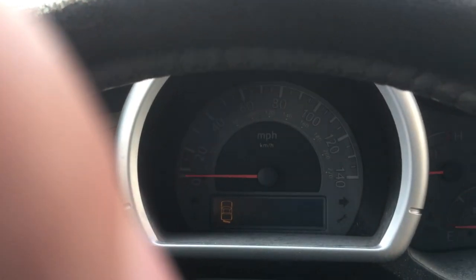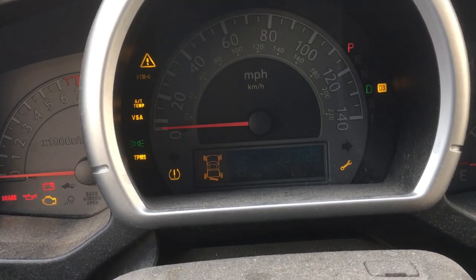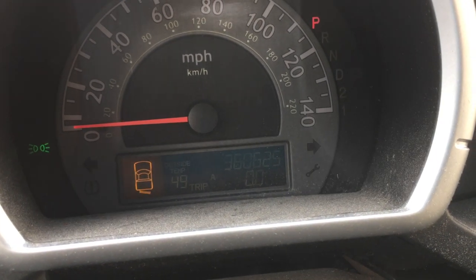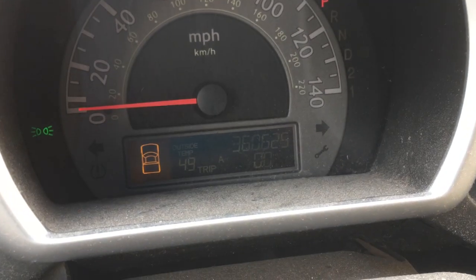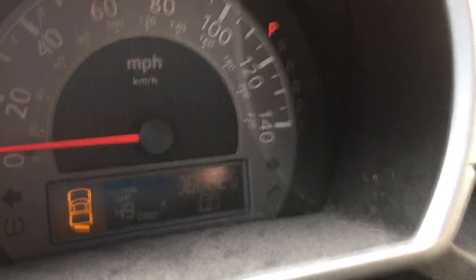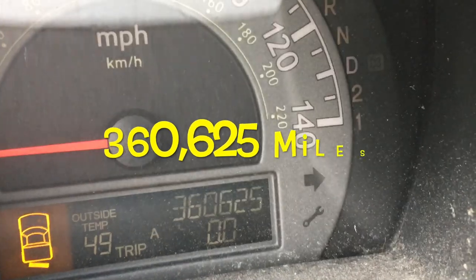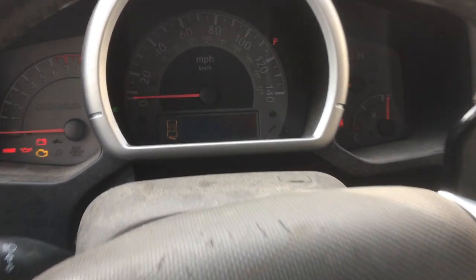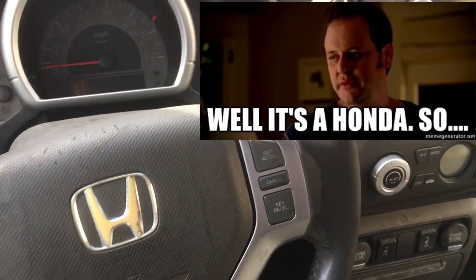Let's see how many miles this thing has — the moment of truth. No, that can't be true. Hold on a second. Is that what I see right there? 360,625 miles on this thing! This is so crazy, man. I mean, it is a Honda.